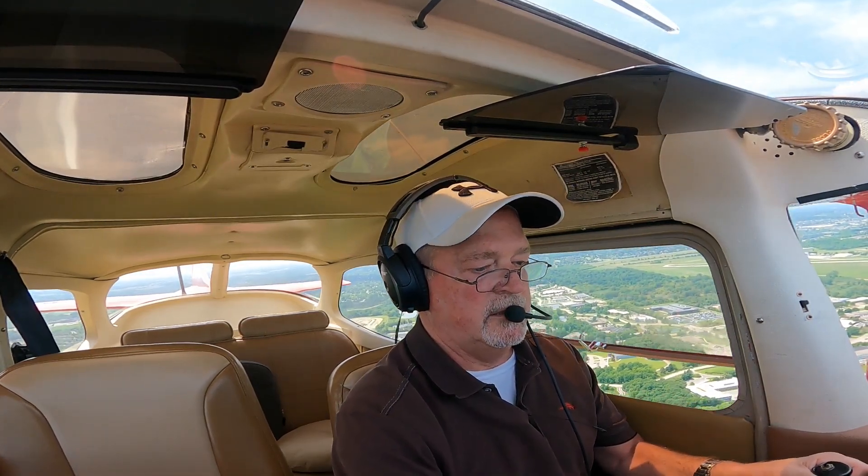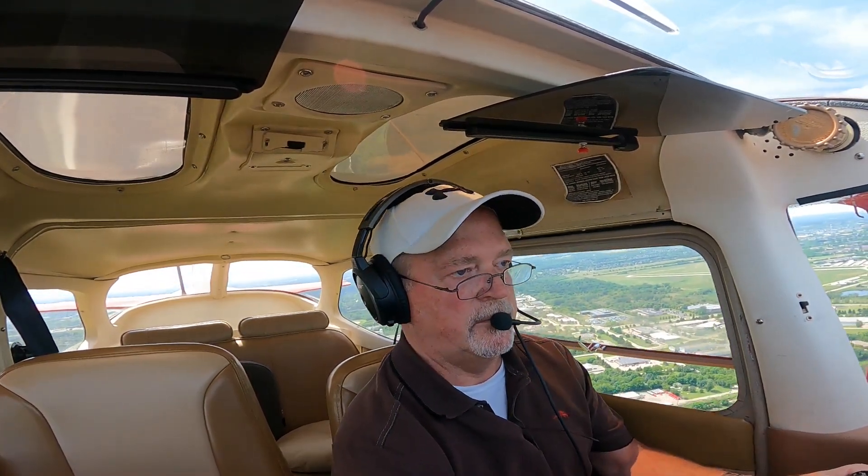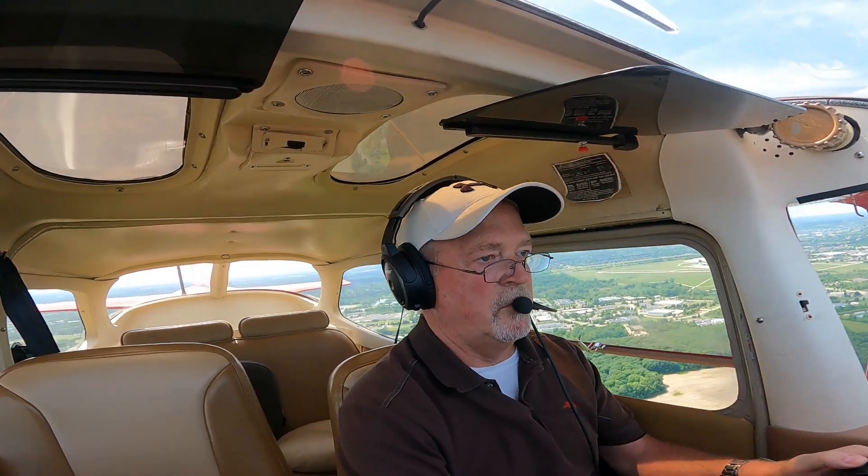Okay, carb heat is out. Power back. Ann Arbor Tower, Cessna 573 holding short Alpha 1, ready for westbound departure. Cessna 703, right turn westbound approved, runway 24, clear for takeoff, Cessna traffic beam the numbers left downwind. Right turn approved, runway 24, clear for takeoff, 703. Cessna 2 Romeo Juliet, 1 departure prior to arrival. 1 departure prior to my arrival, 2 Romeo Juliet.